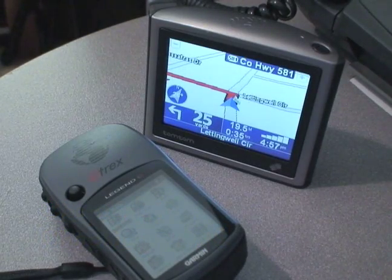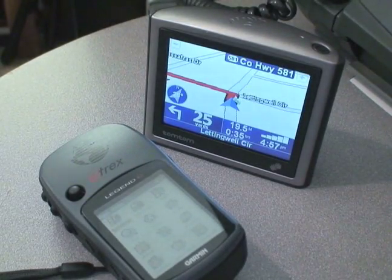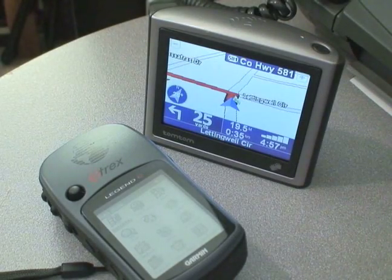These days, GPS units are probably the hottest thing on the market. A lot of the newer cars are starting to come out with them pre-installed. If you didn't have that unique opportunity to have that installed in your car, you can get these aftermarket ones.